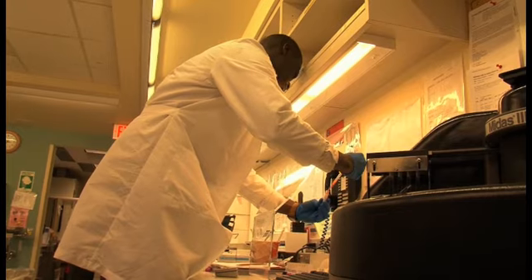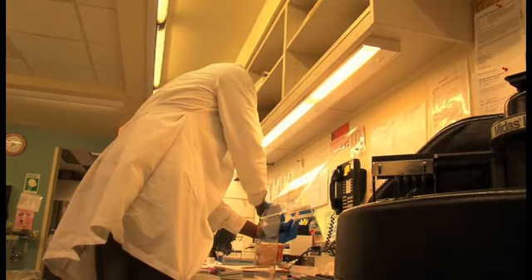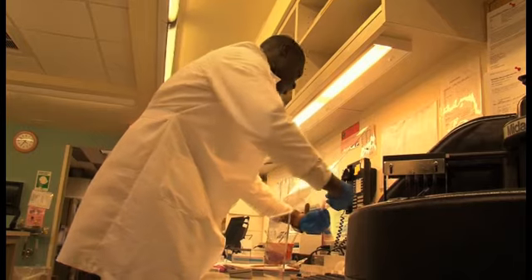I feel confident that I'm going to be successful here in the lab. I see how the workflow is, and it's something that definitely fits me, and I like it. I love coming into work. And I can't wait to go back to school and become a technologist and continue to work for this hospital.